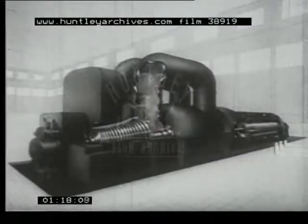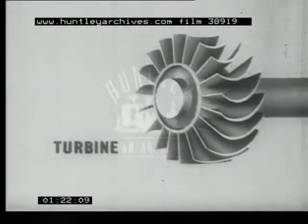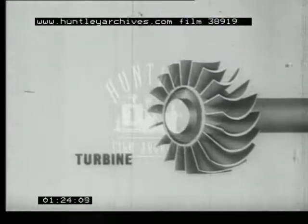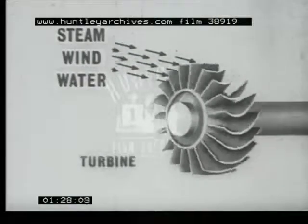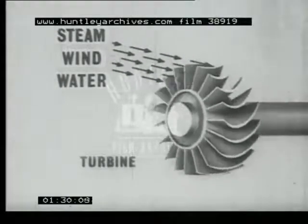At the other end of the shaft which turns the generator is a turbine. The turbine is really a very efficient mill with wheels, which may be driven round by the power of steam, wind, or water. We are all familiar with the power of the wind, which for centuries we have harnessed to drive mills.